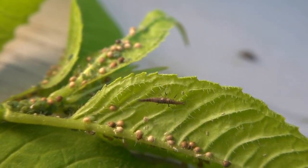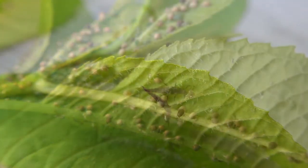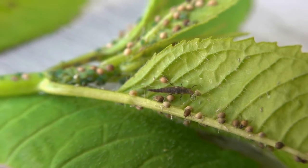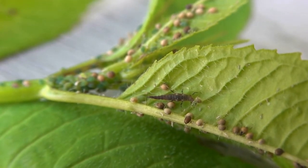This brown lacewing larvae is searching a leaf covered with aphids. Watch what happens when it finds one. It uses its powerful, saber-like jaws to capture the aphid, then sucks out its blood in a matter of minutes.